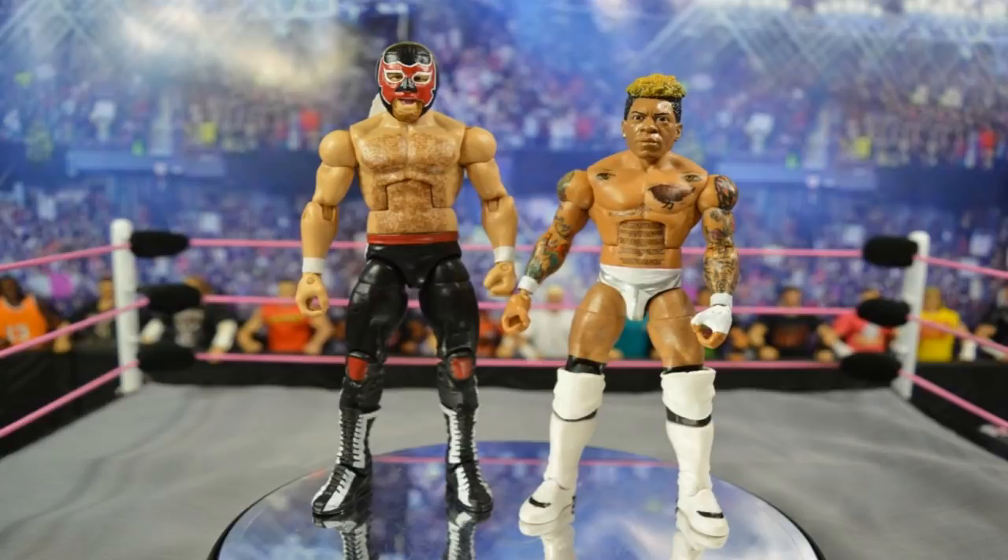The last figure on my list is an elite or basic Leo Rush. This custom is from early in my channel — a custom El Generico and Leo Rush made by Bew. It's the only elite Leo Rush custom I've ever seen and it looks great — got the size, the tattoos, the great white attire. He was my favorite independent wrestler before coming to WWE. I'd prefer an elite, but given he's more of a manager-type role right now, a Battle Pack or basic seems more likely. Either way, let's just see a Leo Rush in 2019.